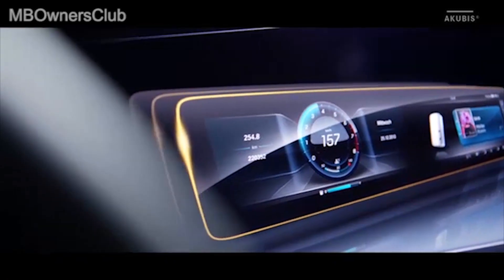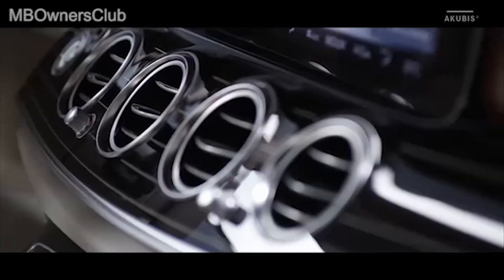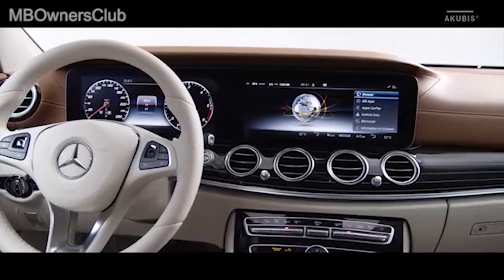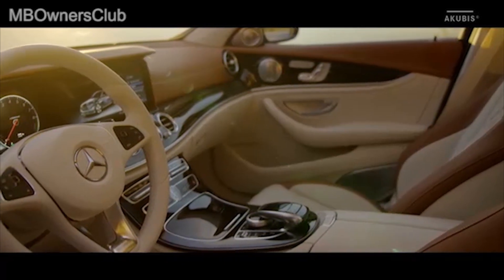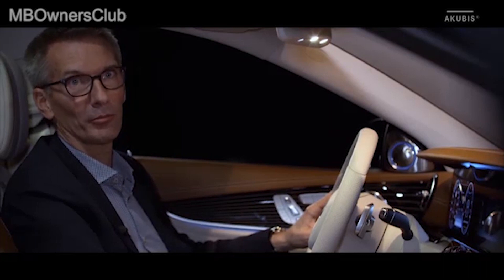This is an icon for Mercedes-Benz and certainly in a few decades, an icon in the automobile history of interior design. I believe that we've made an equally great step in the new E-Class segment, as we've already done in the past with models of other classes.